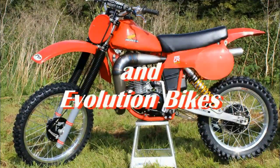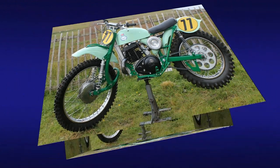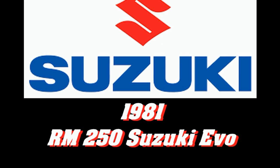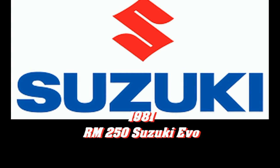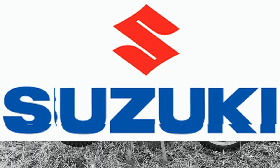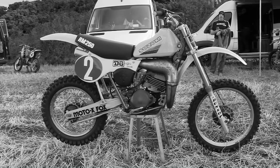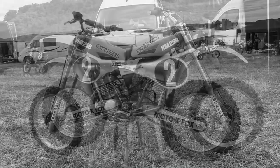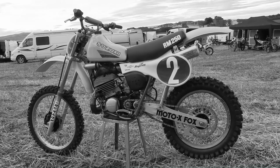This time round we're going to take a very brief look at a bike that was Suzuki's first ever Evolution monoshock motocross racer, so we're going to take a look at a very nice 1981 RM 250 Suzuki Evolution machine. This 1981 bike is by no means an original machine from that particular year but nevertheless it's a very nice example of what was a landmark race bike for Suzuki.